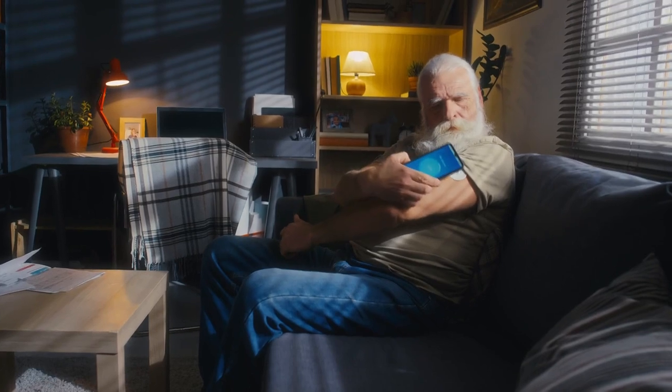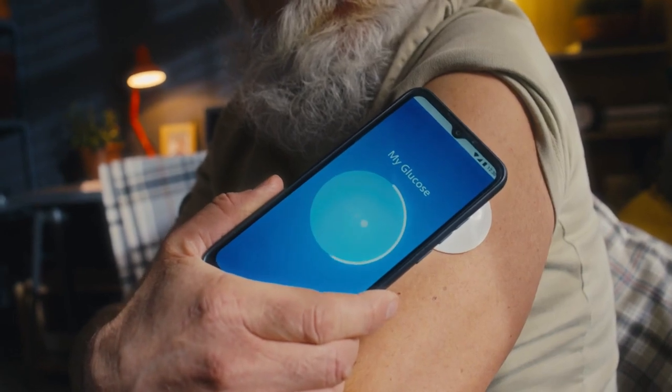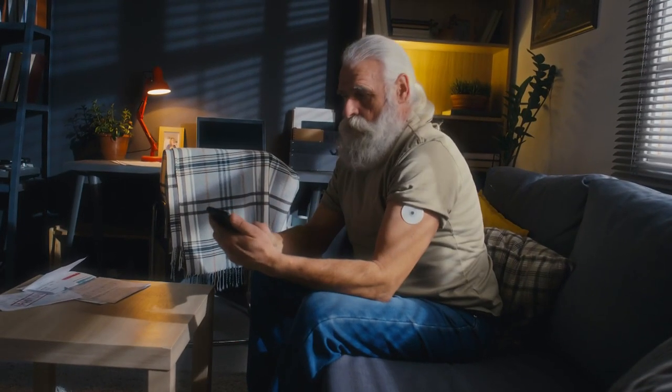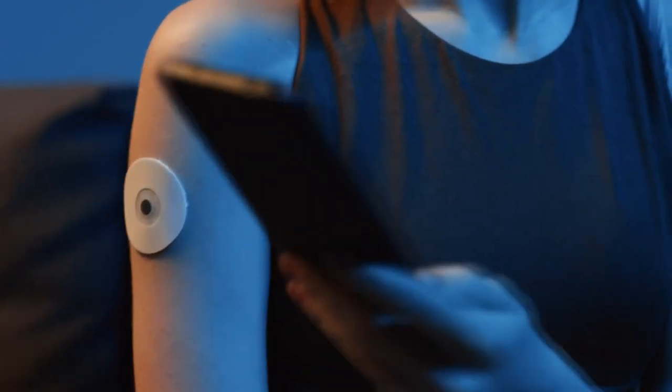Not all insurance covers these devices and they're only available with a prescription. But one pharmacist noted how they could help someone who's pre-diabetic — maybe if they're given a device like this early on to get that real-time feedback, we could avoid them going into full diabetes.